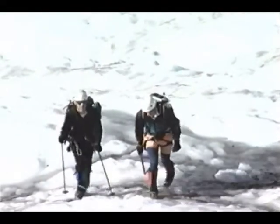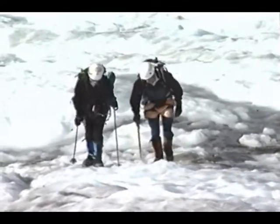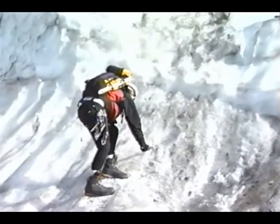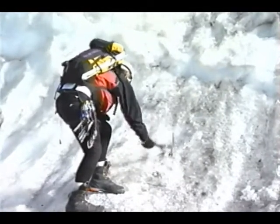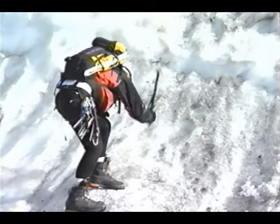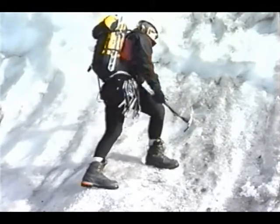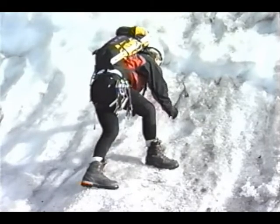Keeping the body well fed and hydrated is of primary importance. Pacing and rest give rise to greater endurance. Oftentimes on approach, a climber may encounter short sections of ice where it may be more efficient to cut steps than to stop and put on the crampons.